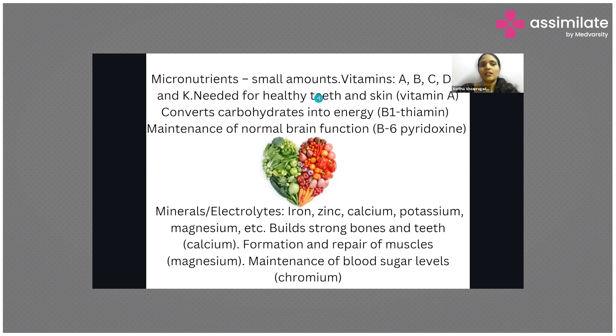These vitamins are required to maintain healthy teeth and skin. They help carbohydrates convert into energy and help maintain brain function — especially vitamin B. Vitamin C also acts as an antioxidant and is very good for your teeth as well.